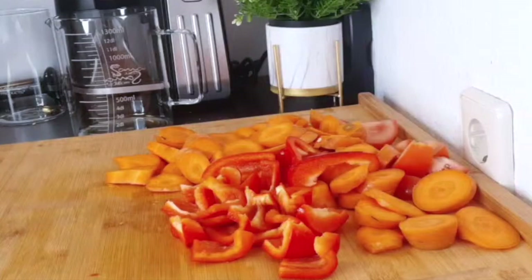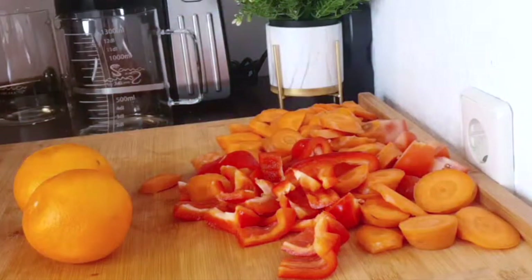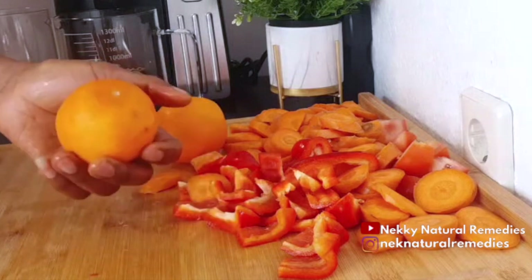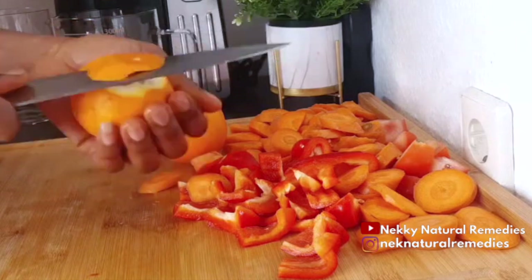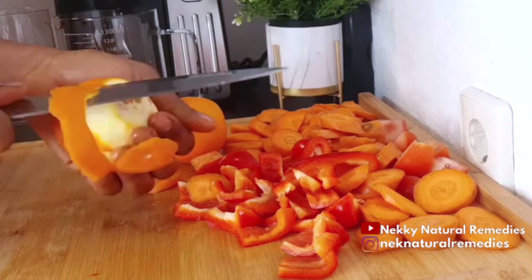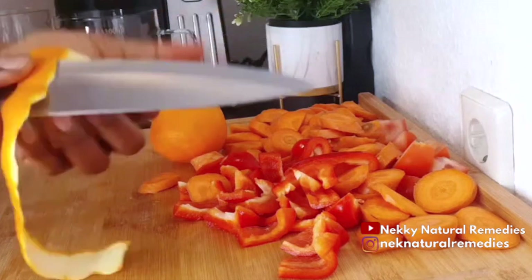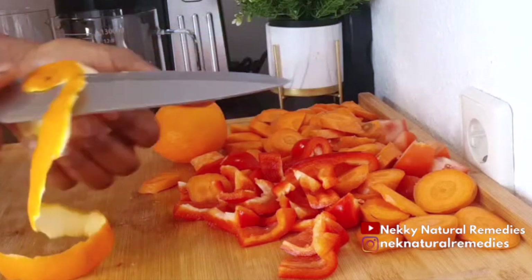I'm going to be using two oranges. My target in this juice is to bring in lots of vitamin C. When you have vitamin C in your body, it really helps you with your eye health, and it's also going to help boost your metabolism, because vitamin C will help to get rid of free radicals, boost your immunity, keep your health in order, and help improve your eyesight.